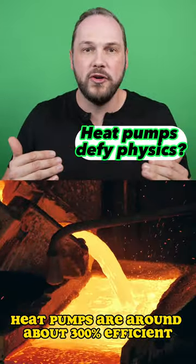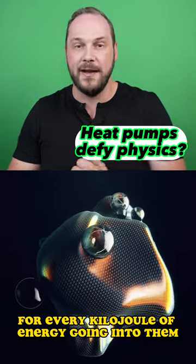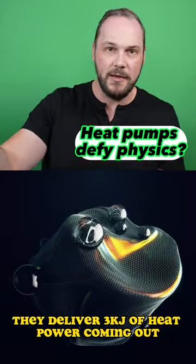Heat pumps are actually around about 300 percent efficient, which means for every kilojoule of energy going into them, they deliver three kilojoules of heat power coming out.